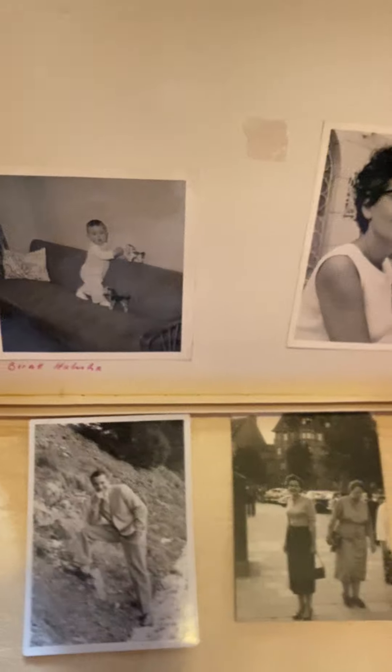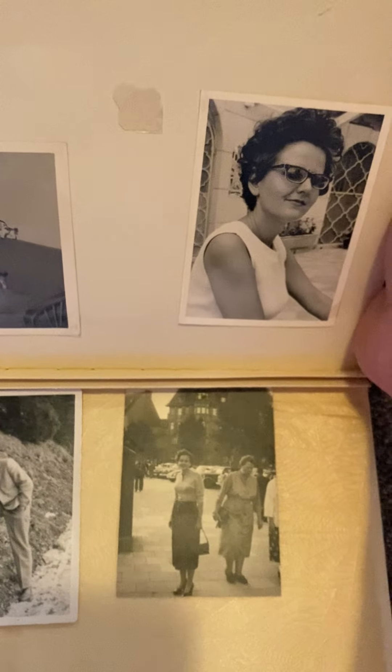Interesting on where and why these things come up for sale. But hopefully you guys enjoyed it, and if I get more photo albums in the future I'll go through them on a long video like this again.